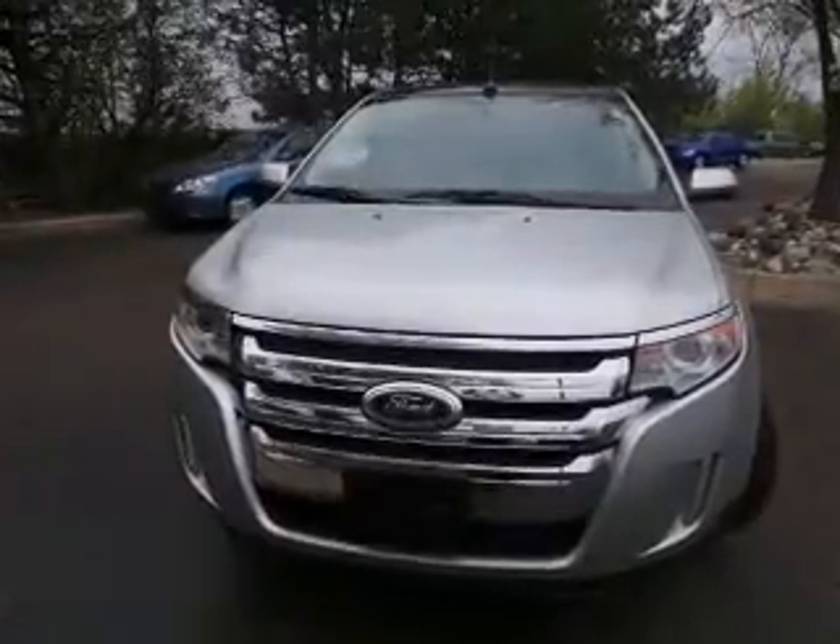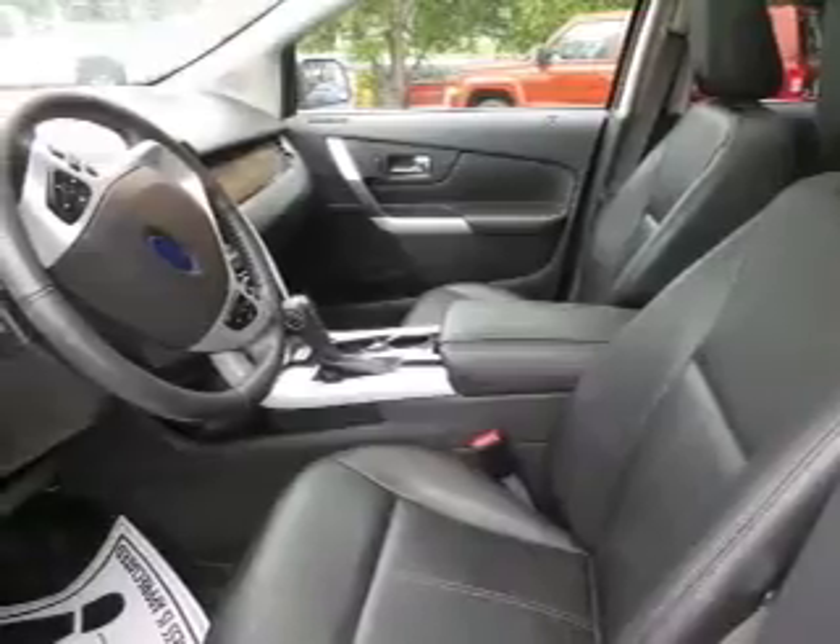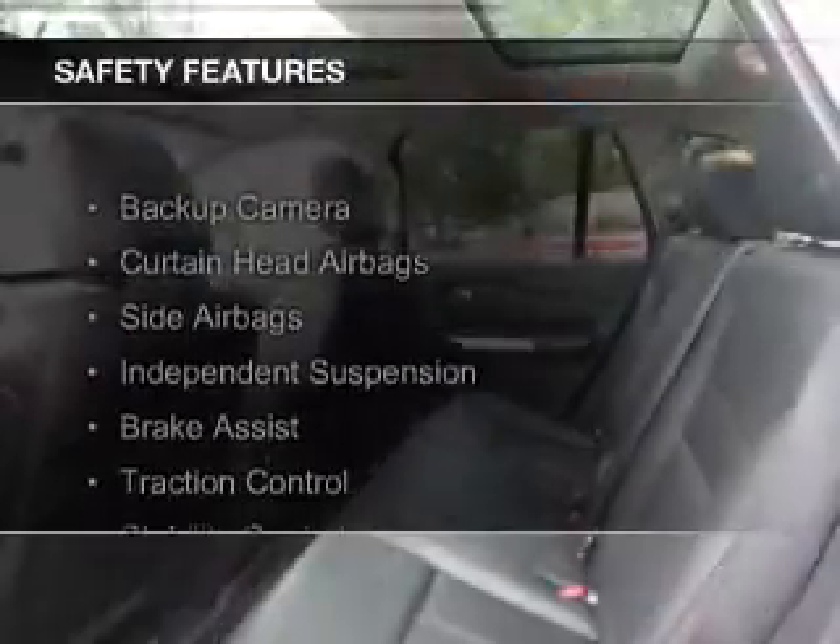Additional features include digital audio input, auxiliary input, steering wheel controls, and memory seats. Safety was made a priority with these features.